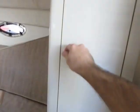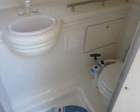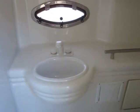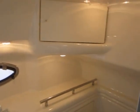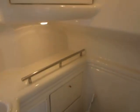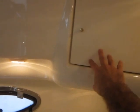Over here you've got a closet area that has a light in it as well. Here's the bathroom — it's brand new, never been used, and has lights too. There's storage down below and storage up here as well.